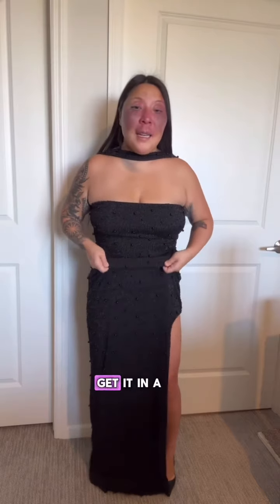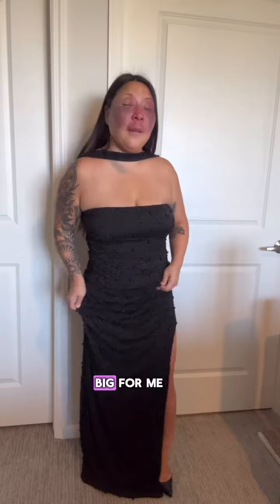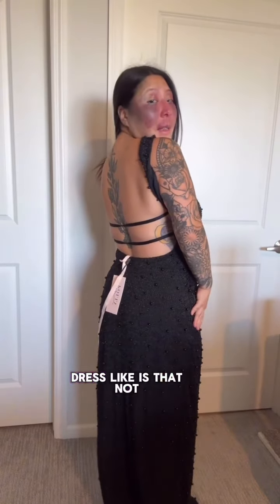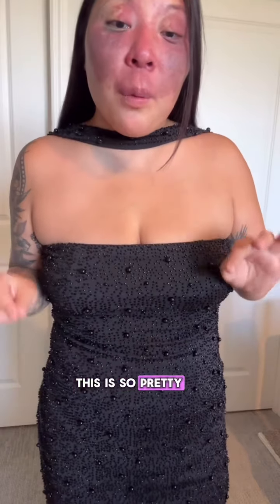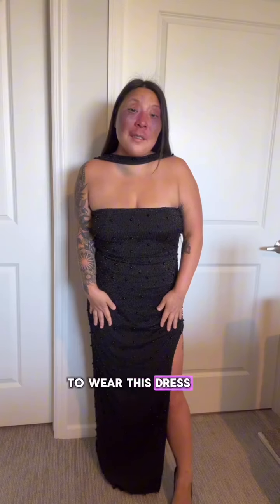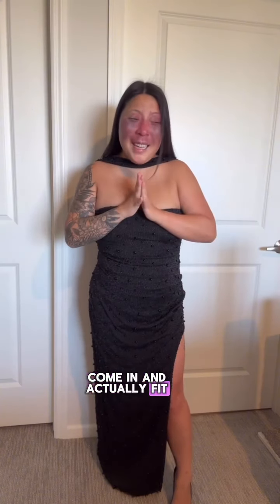I just have to get it in a smaller size. I got a size eight and it's super stretchy, so it's just too big for me. But look at the back of the dress — is that not beautiful? And if I come in closer, the beading on this is so pretty. I am so excited to wear this dress, I cannot wait for the smaller size to come in and actually fit.